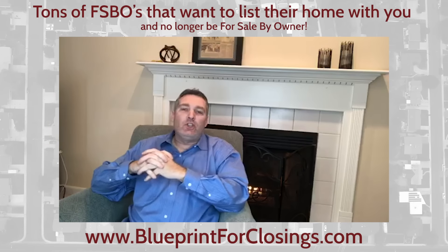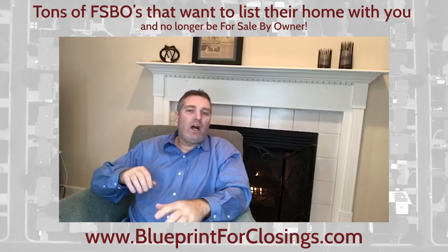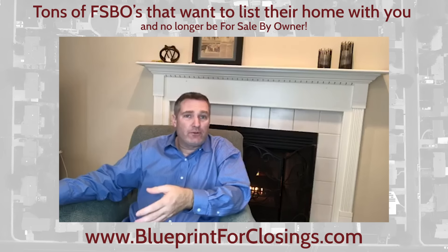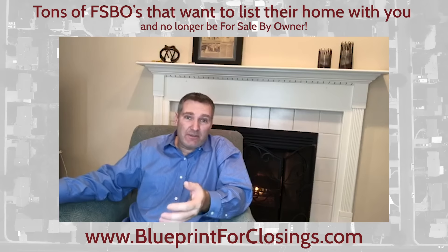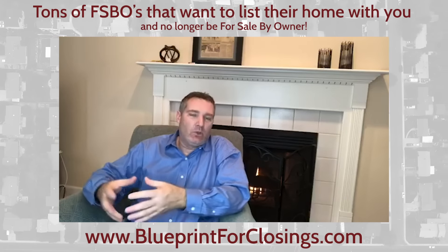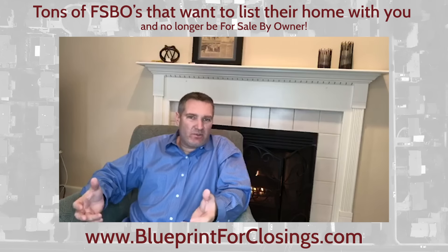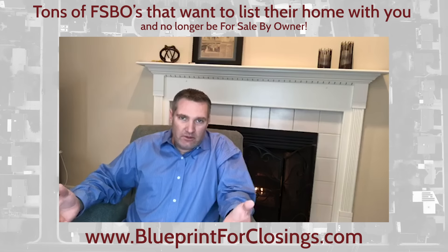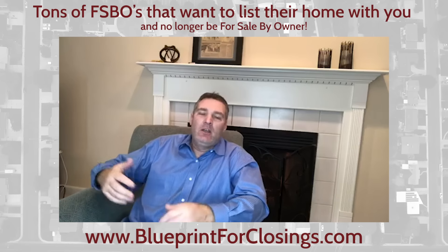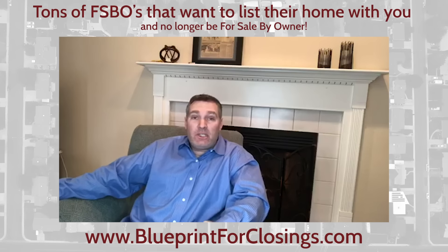The thing to remember is nobody — not for sale by owners — nobody wants to list with an agent. Why would you assume that anybody wants to list with a real estate agent? That's the necessary evil they have to go through to sell, and they're probably going to have to give up 6% or 7% of their fee. Why would you keep waiting for someone that wants to list with you? Nobody wants to list with you.